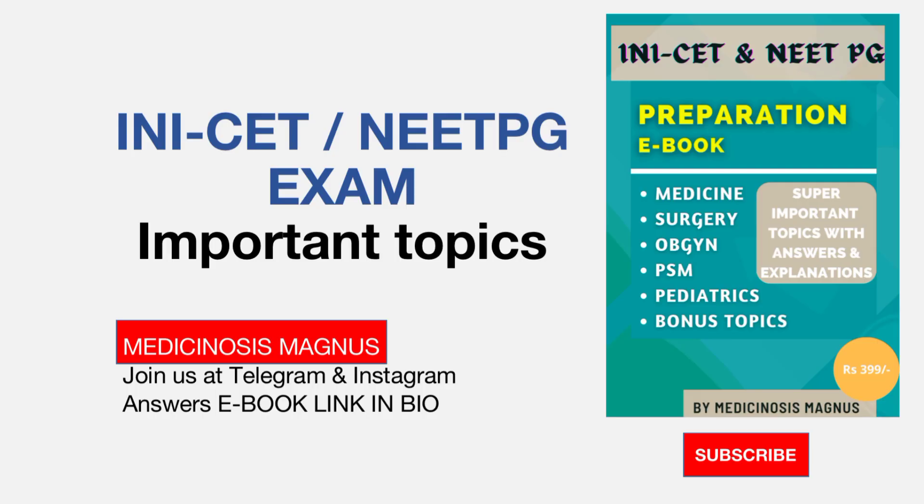Hello everyone, this is Dr. Abhinav. In this video today we will be discussing the most expected topics for the upcoming INICET exam INICET 2022. These topics are not only important for INICET but they are also equally important for the upcoming NEET PG exam.